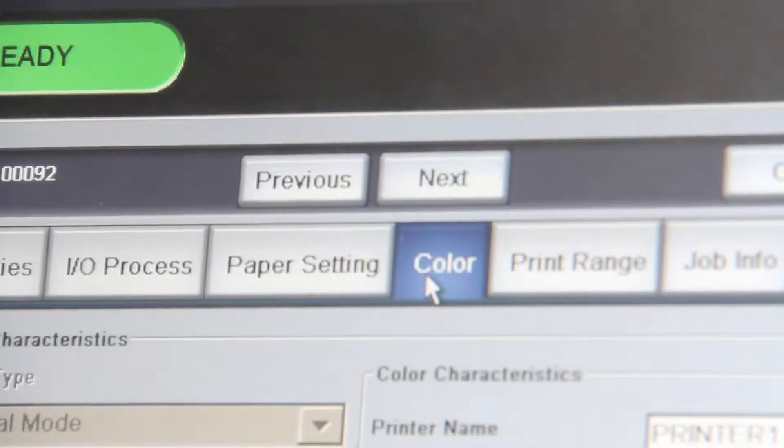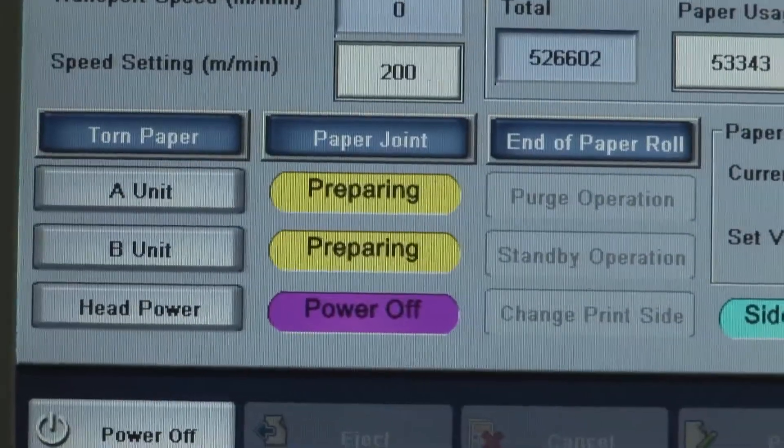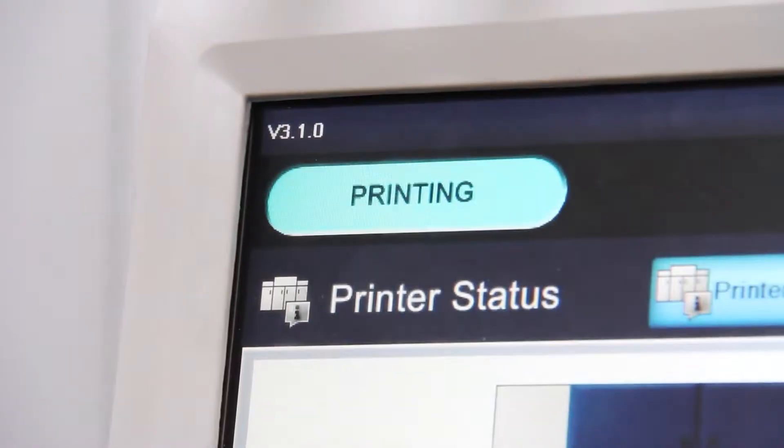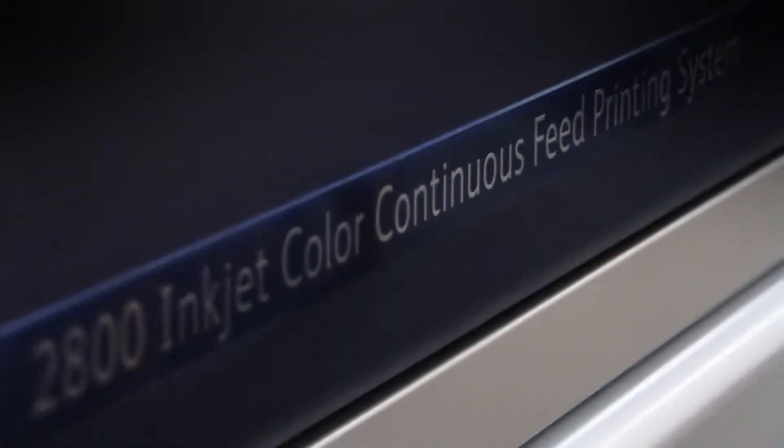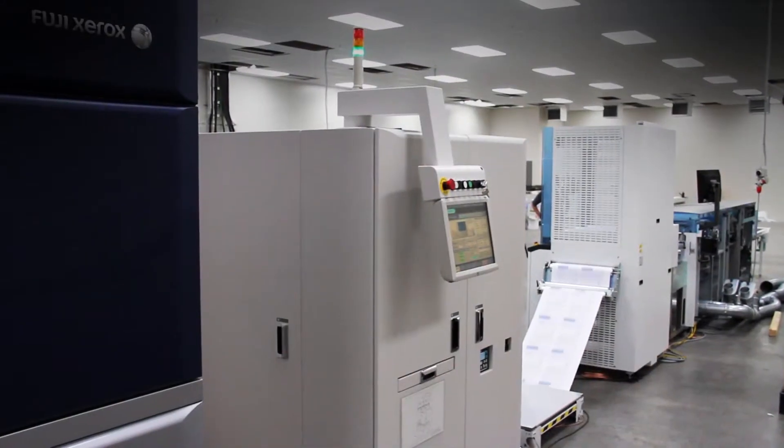Utilising best-of-breed software, we can now receipt your data, compose and format your documents and output to a high-speed full-color continuous feed inkjet platform. It's a print and finish scenario in one.